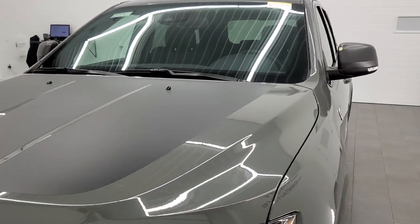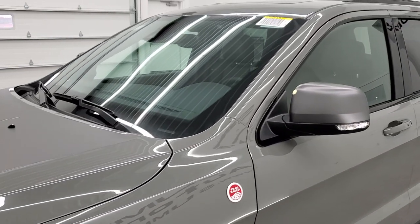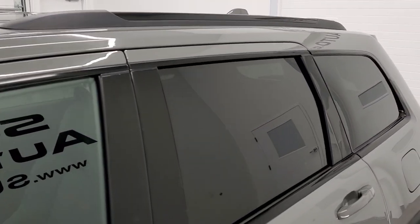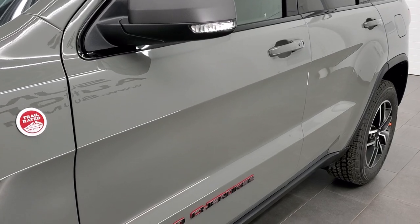We shoot all of our videos in 1080p, 60 frames per second. So if you have HD capabilities on your computer, tablet, or smartphone device, definitely turn them on right now because it is your best way to take a look at the styling, color, and to learn about the options on this particular Grand Cherokee.